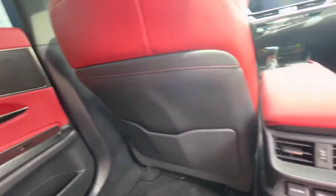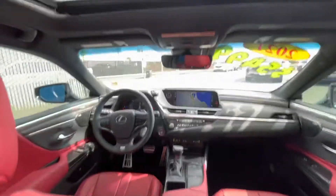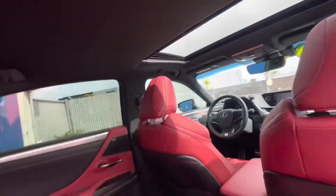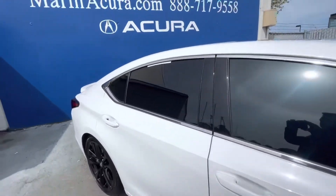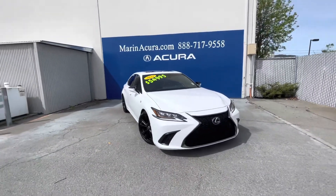The audio system is 1,800 watts of pure premium audio. There is an electrochromatic rear view mirror, triple beam LED headlights, and a head-up display.